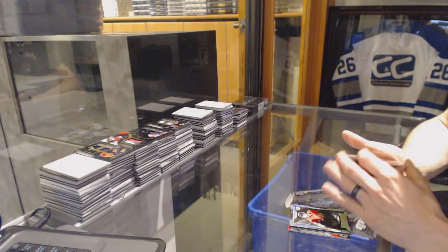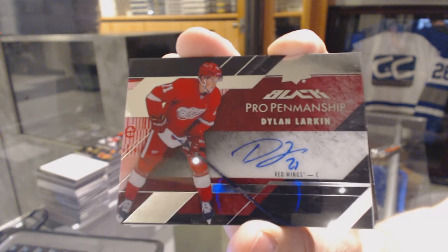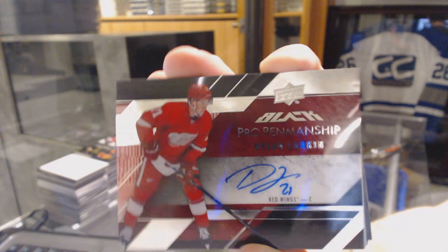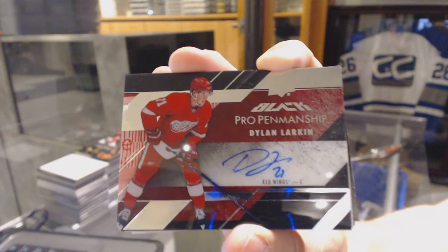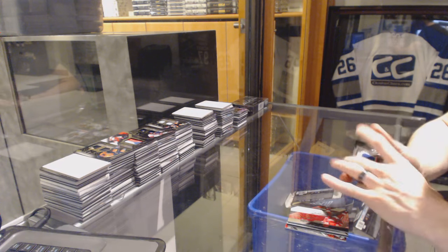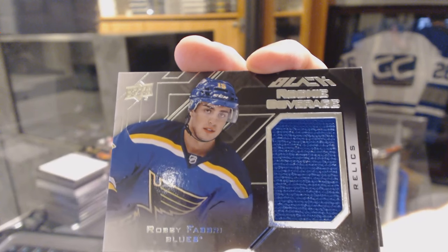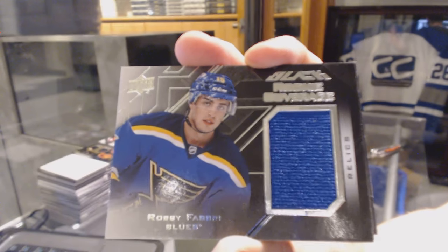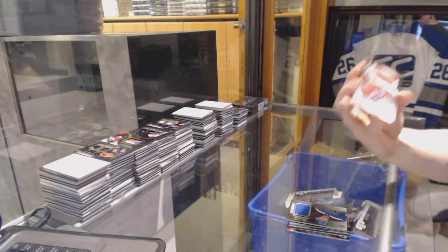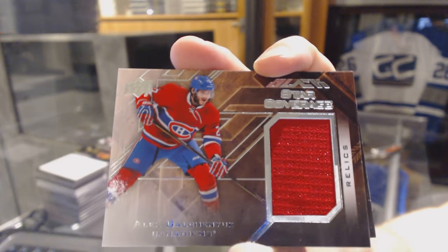We've got a Pro Penmanship Autograph for the Detroit Red Wings — Dylan Larkin. We've got a Rookie Coverage jersey for the St. Louis Blues — Robbie Fabbri. Star Coverage jersey for the Montreal Canadiens — Alex Galchenyuk.